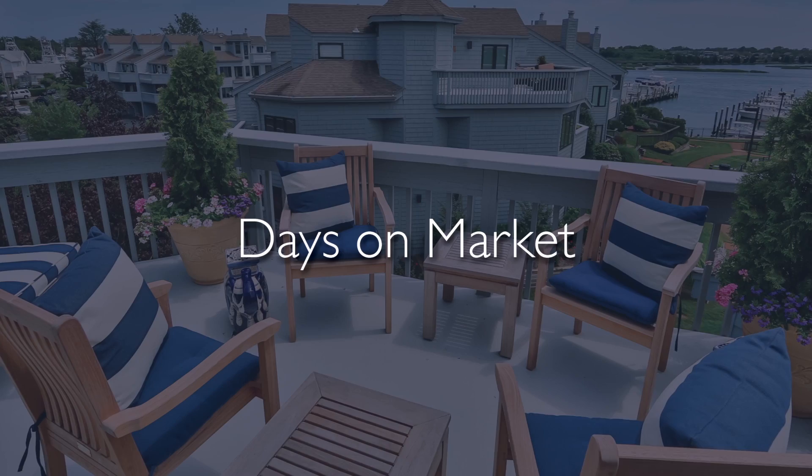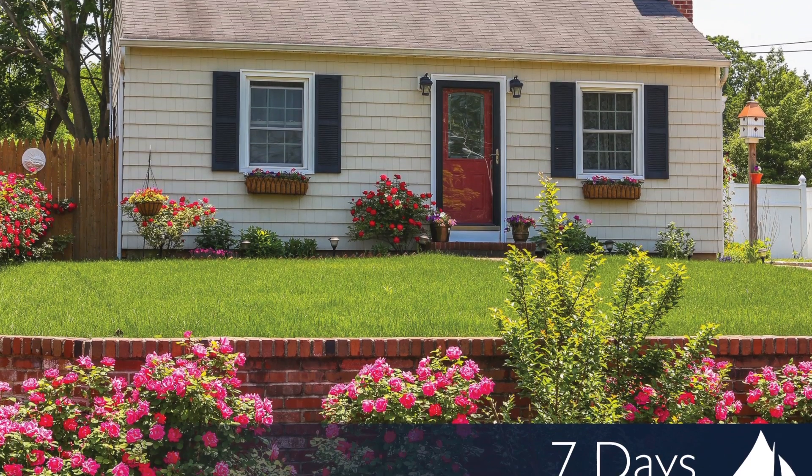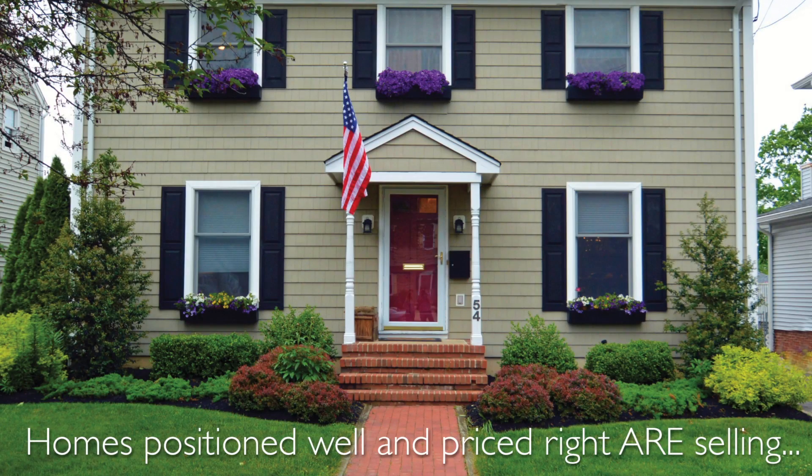The days on market statistic is extremely important. Historically, the longer a home is exposed to the market, the less it will ultimately trade for. Homes that are positioned well and priced right are selling, and they're selling in a short period of time.